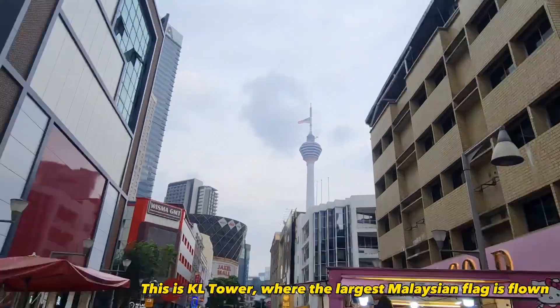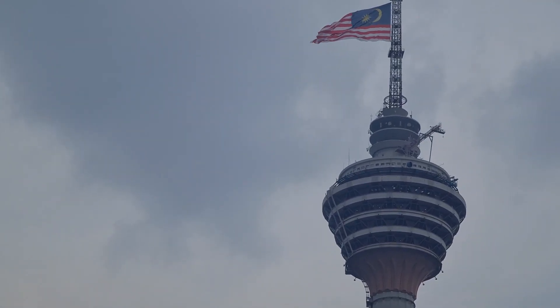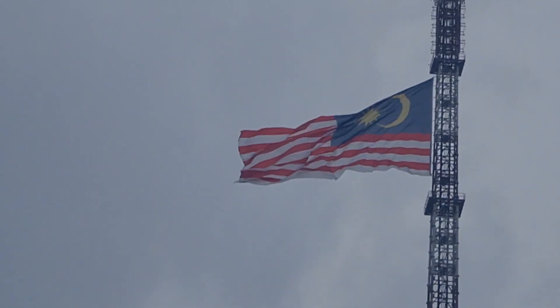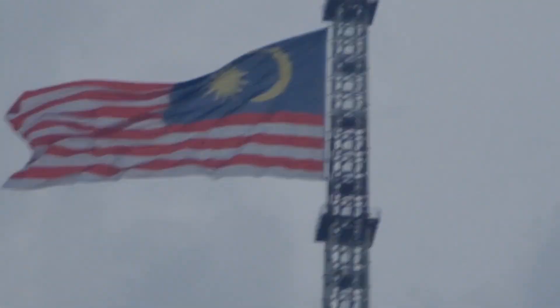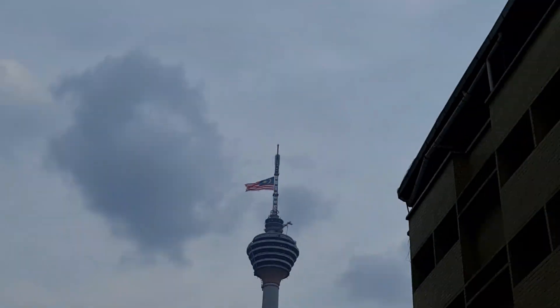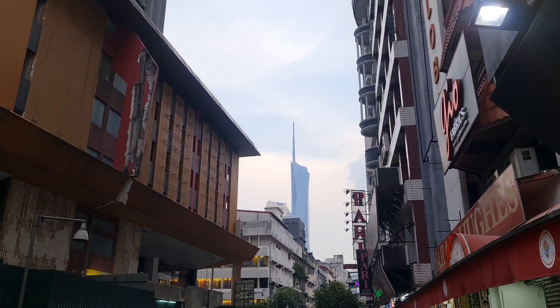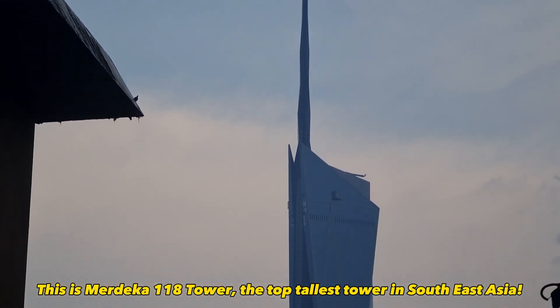This is KL Tower, where the largest Malaysian flag is flown. This is Merdeka 118 Tower, the tallest tower in Southeast Asia.